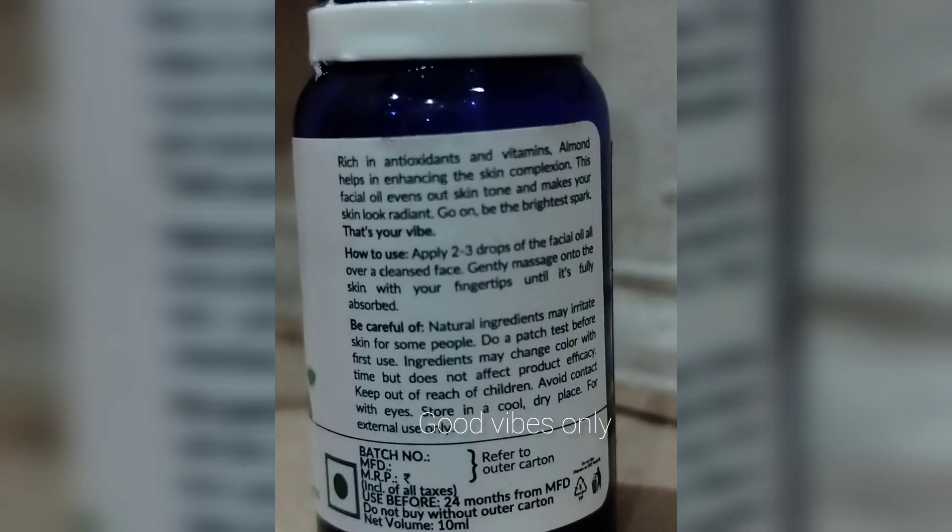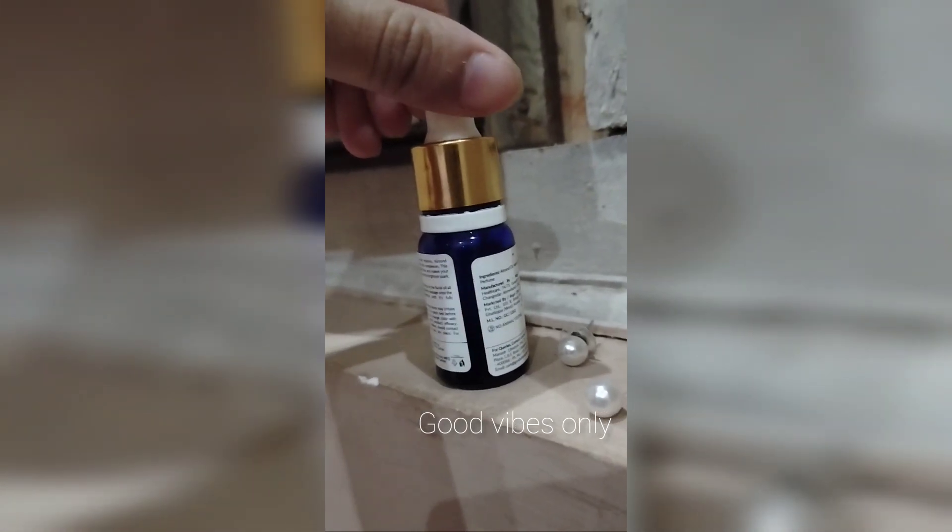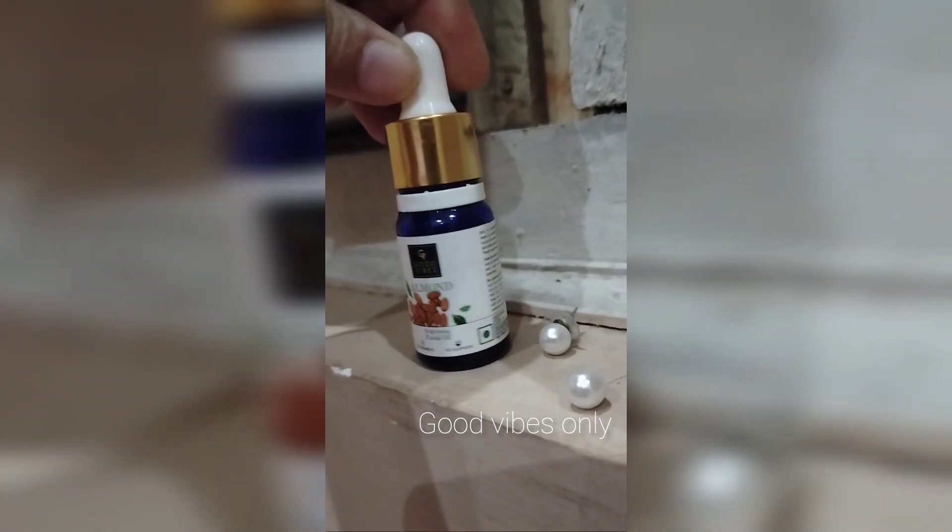I love facial oils even though I have oily skin. When I saw Good Vibes almond oil, I wanted to get it. I had very high expectations for this oil.